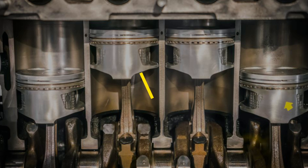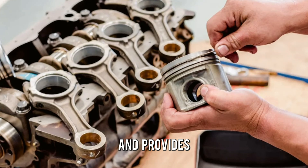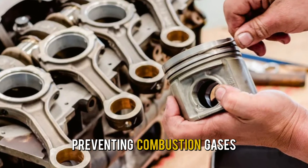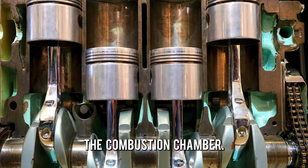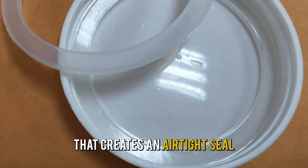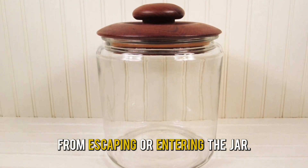A piston ring is a split ring made of metal that fits around the circumference of a piston and provides a seal between the piston and the cylinder wall, preventing combustion gases from escaping the combustion chamber and oil from entering it. Think of a gasket in a jar lid that creates an airtight seal.